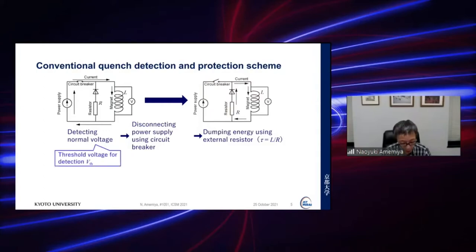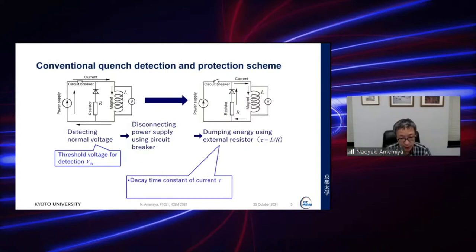In this scheme, the threshold detection voltage of the quench and the decay time constant of the current tau are primarily determined by the coil inductance, the dump resistor, operating current, and operating temperature. These values determine whether the protection succeeds or not.